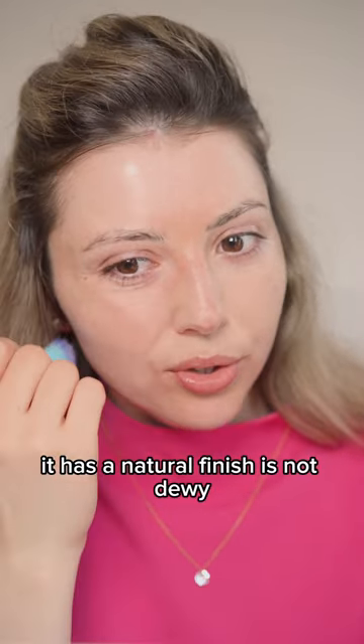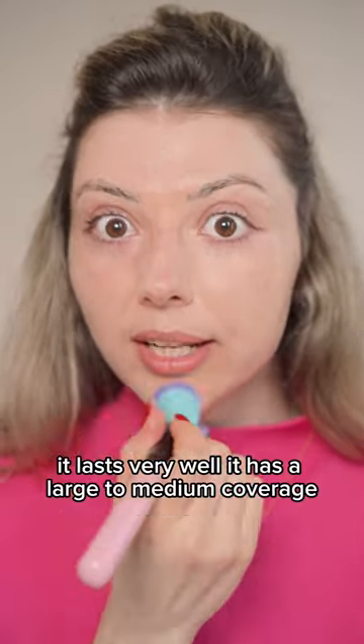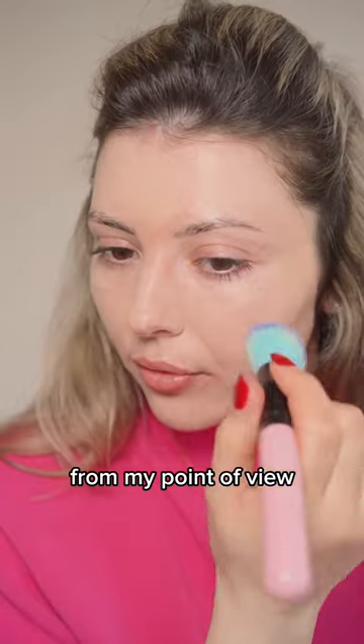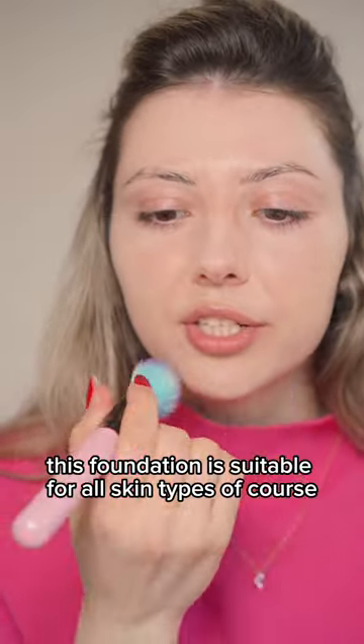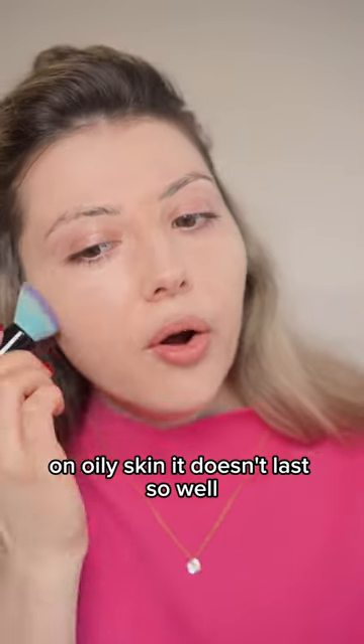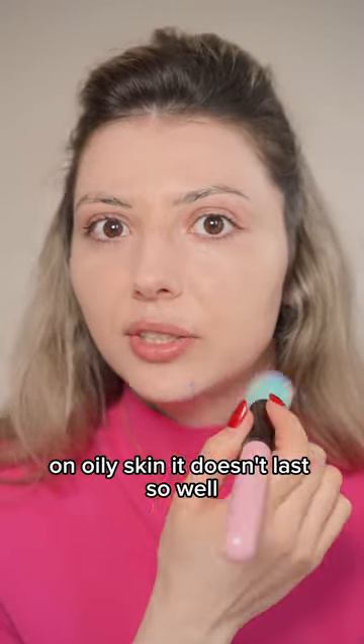It has a natural finish — not dewy — it lasts very well, and it has a light to medium coverage from my point of view. This foundation is suitable for all skin types, but on oily skin it doesn't last so well.